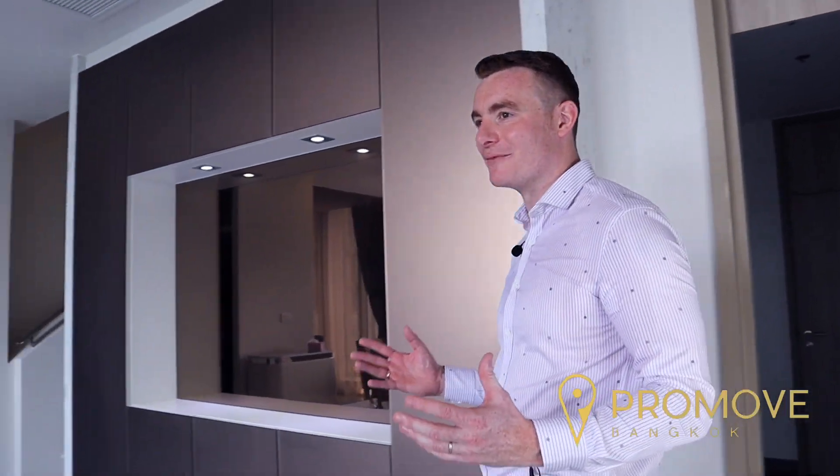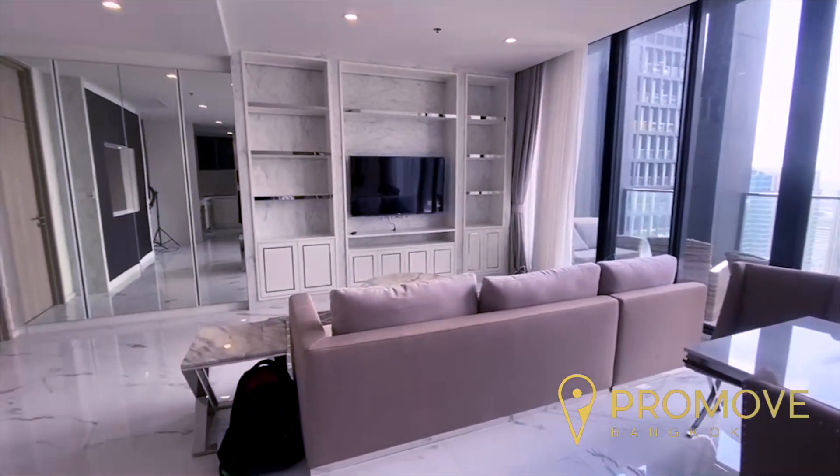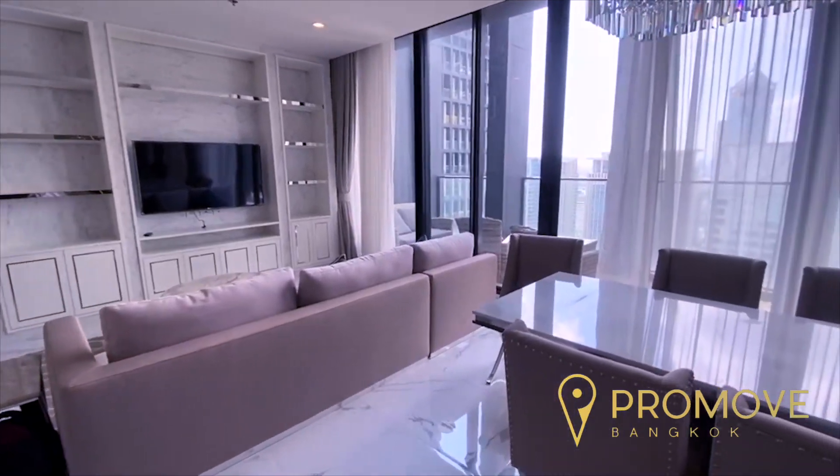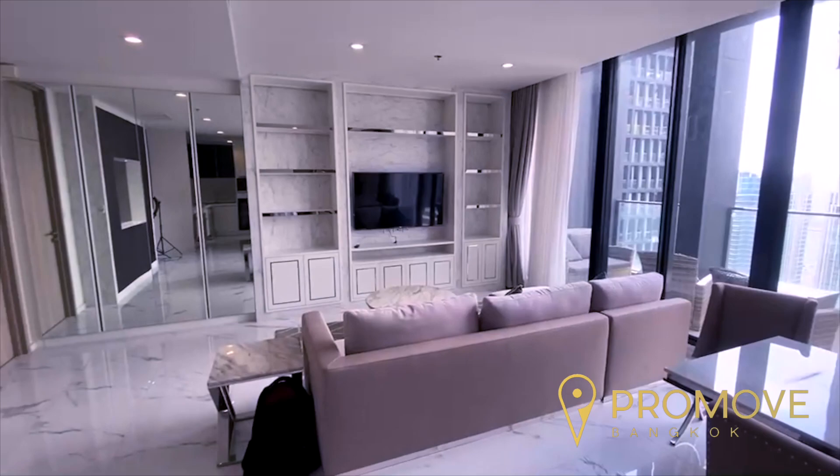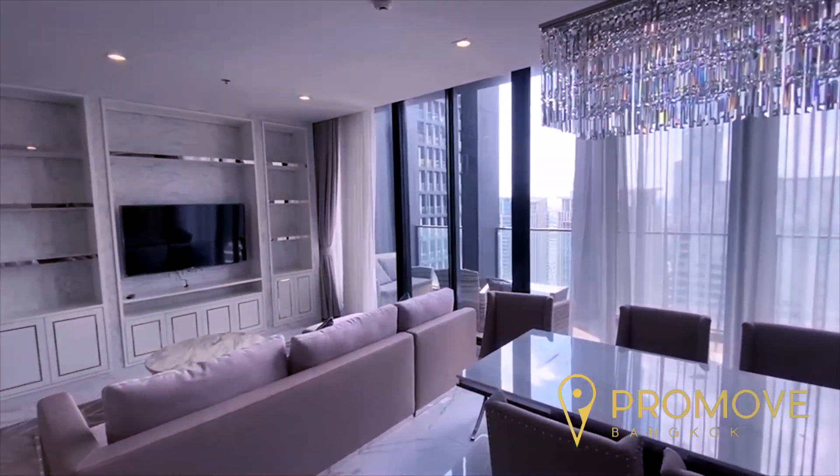We then enter into the three-bedroom duplex apartment. I mean, look at this — this is exactly what I'd expect to see. This premium, luxurious property in the centre of Bangkok city. This is what it's about.